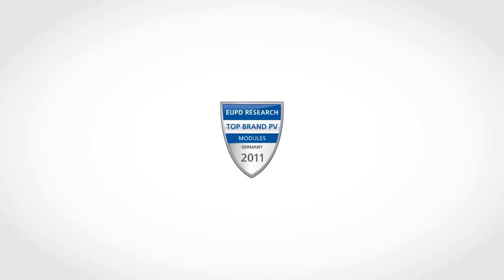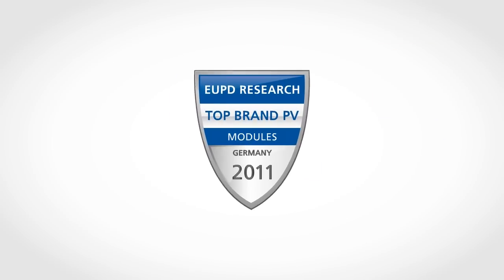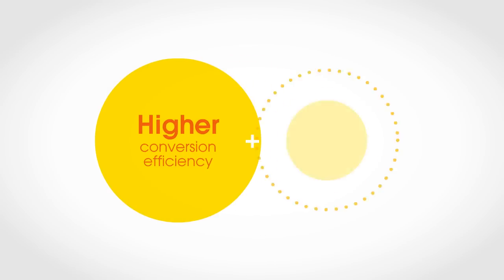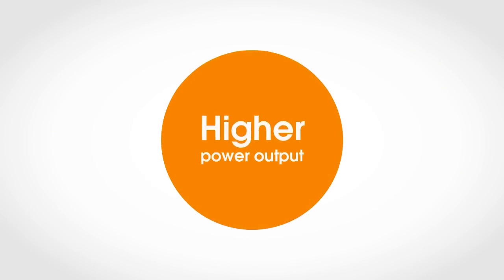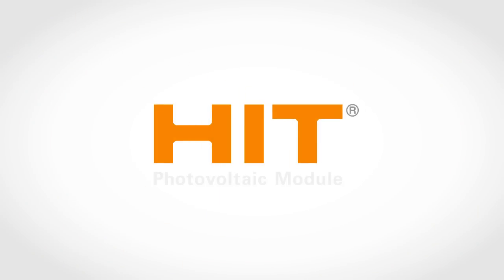Germany's EUPD Research called HIT a top brand for quality and performance. A higher conversion efficiency and higher hot weather performance mean higher power output all through the year. HIT panels — the only choice.